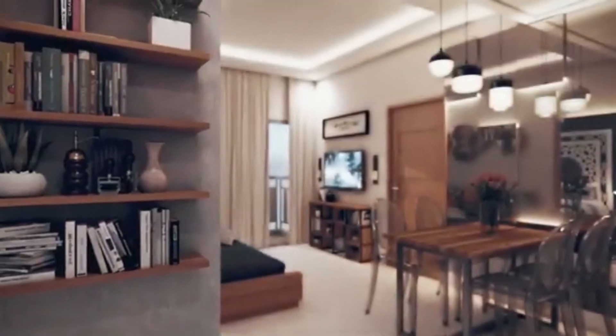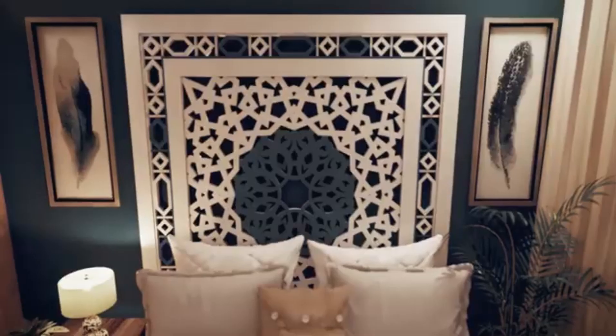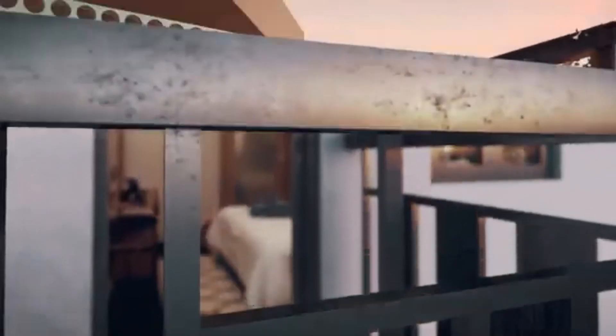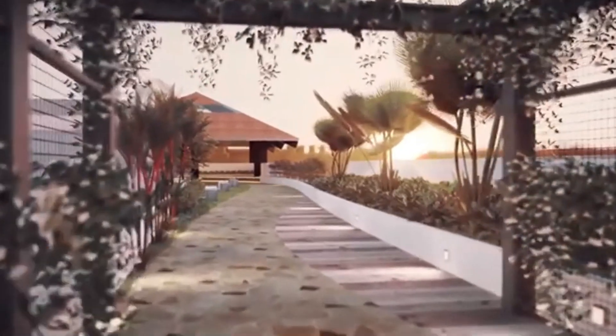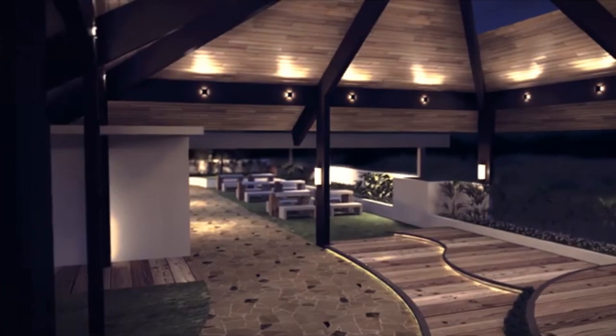Our spacious one-bedroom units are ergonomically designed to take full advantage of the 27 square meter area. Units may also be combined to give families the comfort of having additional rooms, living area, and bathrooms. Relax and breathe at your own backyard on our rooftop park. Jog with a view of La Mesa watershed and the distant mountain range of Rizal at Grand Mesa's rooftop jogging path. Look forward to weekends where you can host a barbecue at the rooftop gazebos.